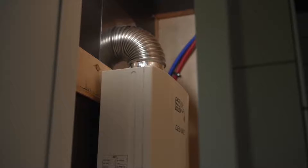The on-demand tankless water heater is energy efficient and provides plenty of hot water right when you need it.